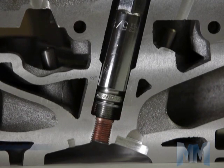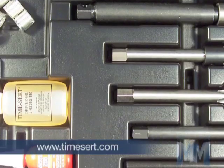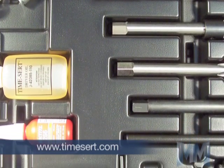Ford spark plug blowouts are quickly and easily repaired by using a specialized over-the-fender TimeCert Ford Triton spark plug repair kit.